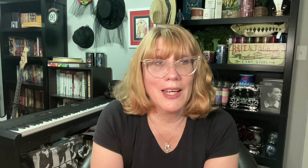But first I want to talk about the new ones. Goose Creek just launched two new sets of fall candles. This is one of the designs — it is cinnamon pumpkin, pumpkin butter brittle, which I've smelled and it's amazing, pumpkin maple pancake, and pumpkin pie. The other ones in this collection are apple pumpkin, blueberry pumpkin, and vanilla pumpkin waffle. I love that they do this set. It's so cute — I have all of these fall candles in my dining room and they look so pretty on the shelf.